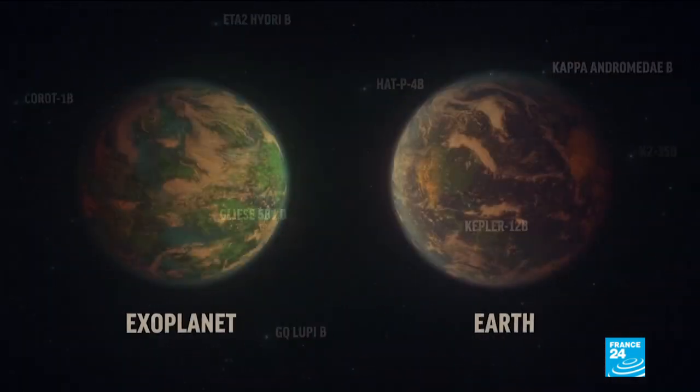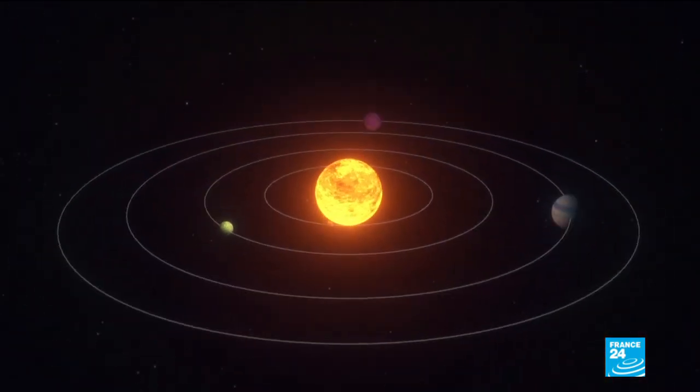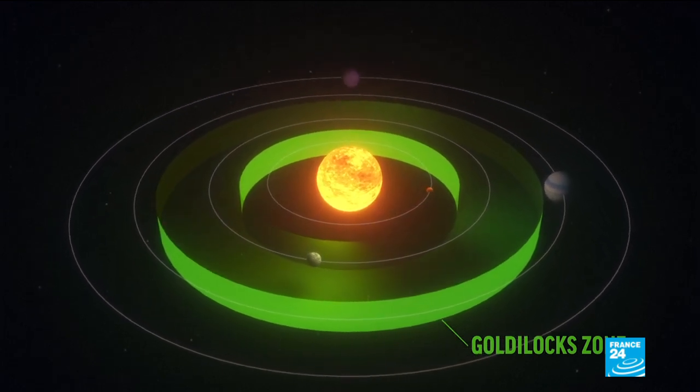Of most interest to astronomers, though, are exoplanets of a similar size to Earth that lie in the Goldilocks zone, where the temperature is not too hot or too cold for water to exist on their surface as liquid.